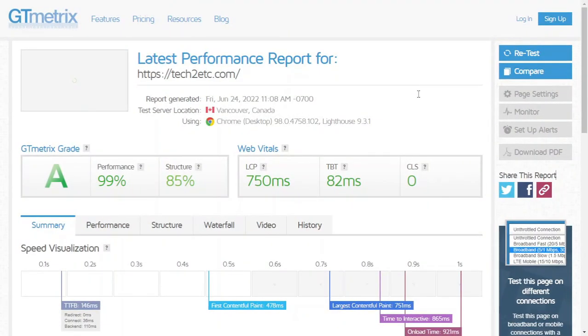After completing all the tasks, I tested my website again in GTmetrix. This time I have a performance of 99% and a structure of 85%. By following these tasks, you can speed up your WordPress website easily. I hope you find this tutorial helpful. If you have any questions, please let me know in the comment section. See you in another tutorial.